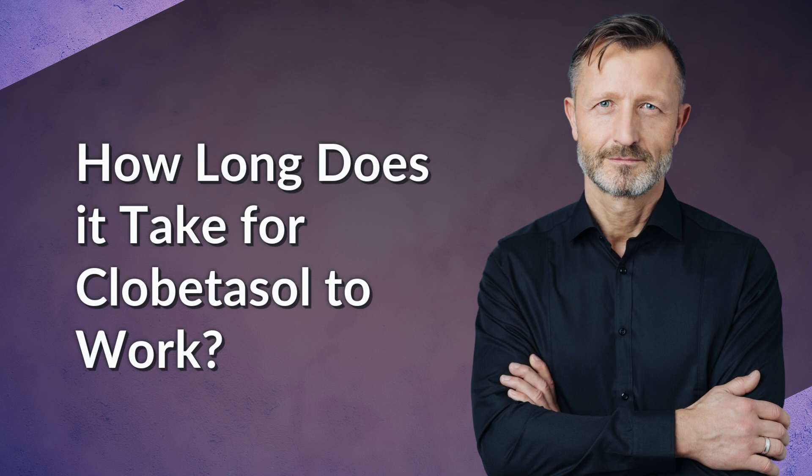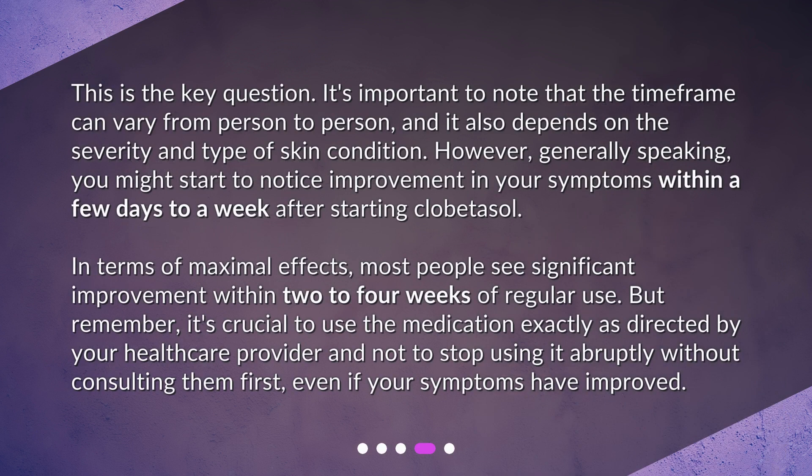How long does it take for clobetasol to work? It's important to note that the time frame can vary from person to person, and it also depends on the severity and type of skin condition. However, generally speaking, you might start to notice improvement in your symptoms within a few days to a week after starting clobetasol. Most people see significant improvement within 2–4 weeks of regular use. It's crucial to use the medication exactly as directed by your healthcare provider and not to stop using it abruptly without consulting them first, even if your symptoms have improved.